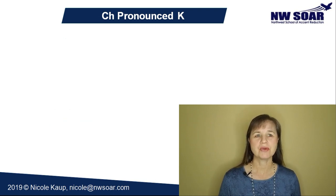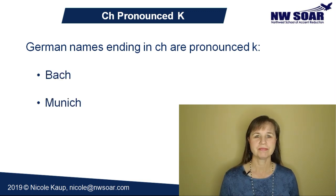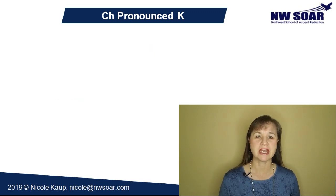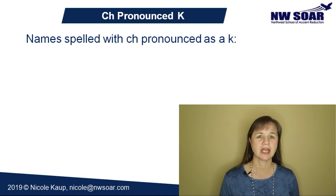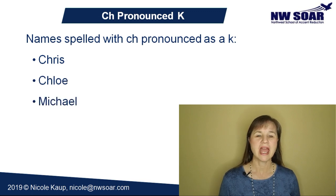Proper names from German that end in C-H are pronounced K, like the German composer Bach, or the German city Munich. Now here are a few common names spelled with a C-H that are pronounced K. We've already seen Chris, and then we also have Chloe, Michael, and Nicholas.